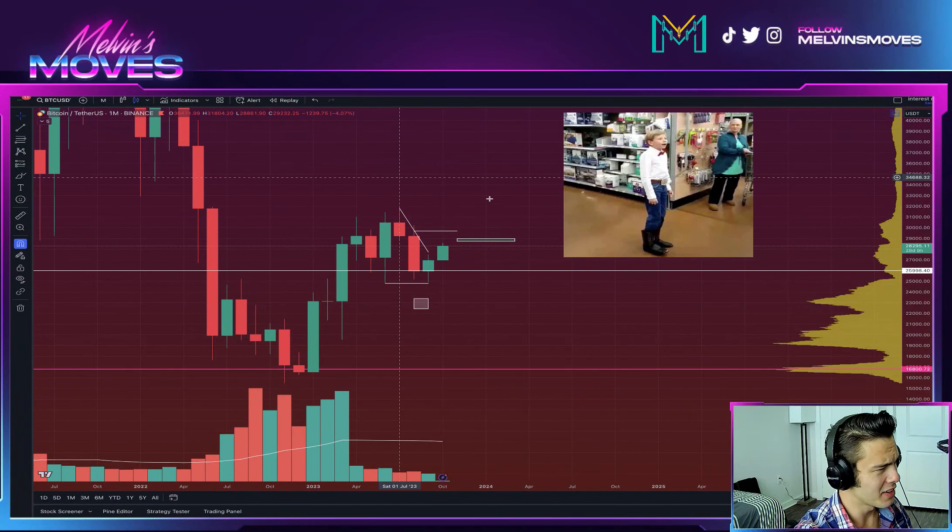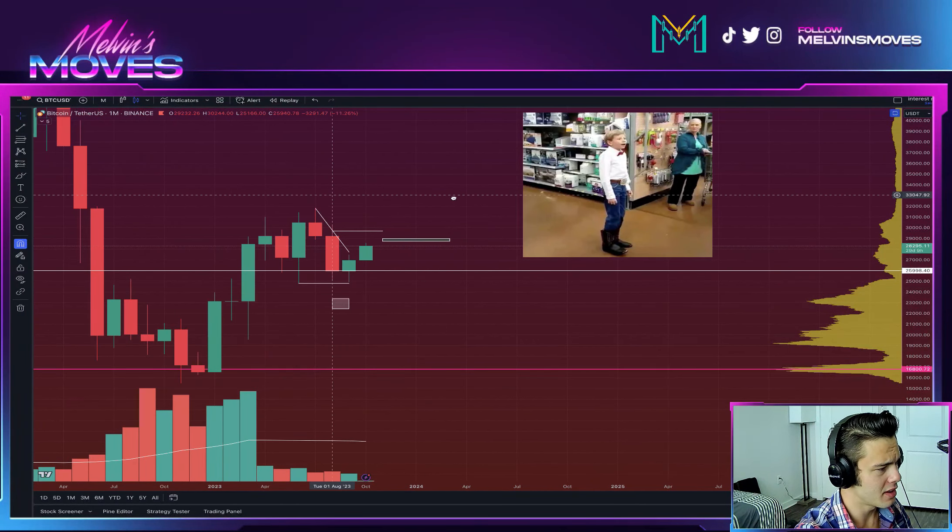Welcome back everyone. Bitcoin is looking increasingly bullish. Why is that?